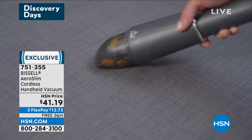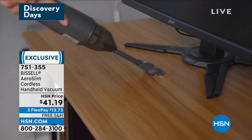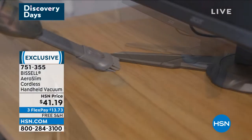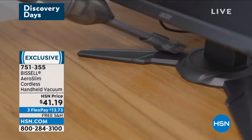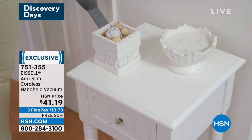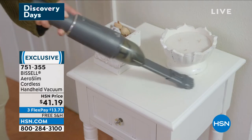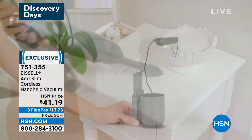Since maybe the beginning of our whole issue of staying at home, this is the Aero Slim. It's a cordless handheld vacuum. It charges itself while it's on its stand. It is beautiful and sleek and slim. It comes with a dusting brush and the crevice brush. It's for inside, outside, for your car, for those little messes and the bigger messes, because it's got the power of Bissell.